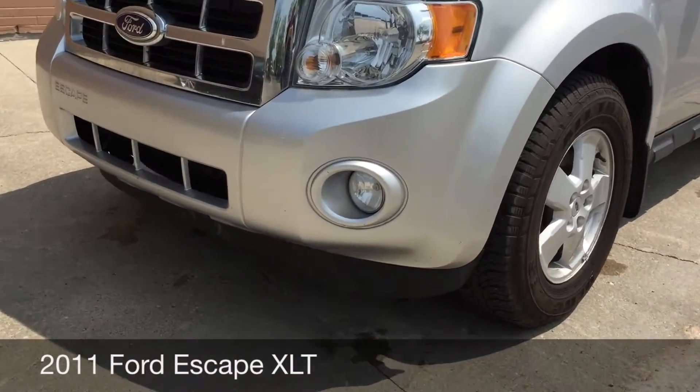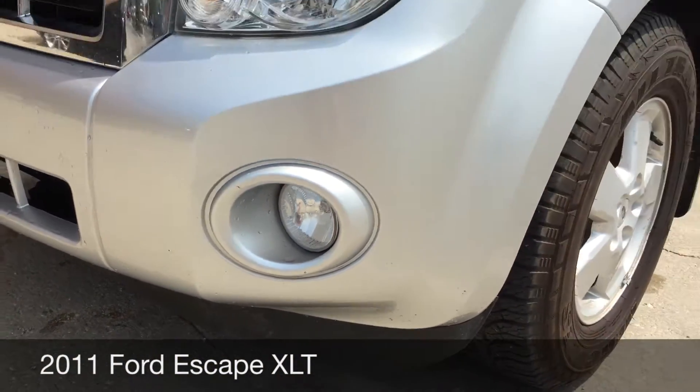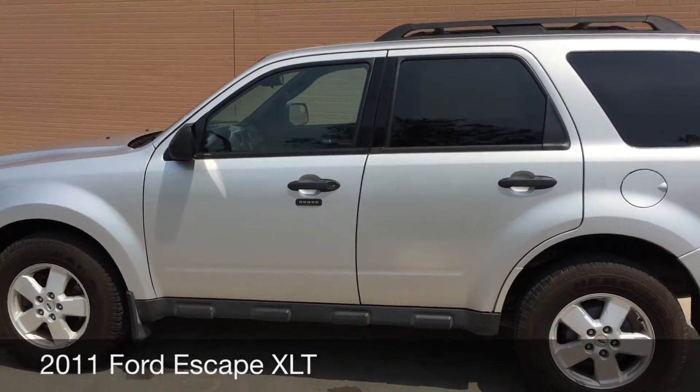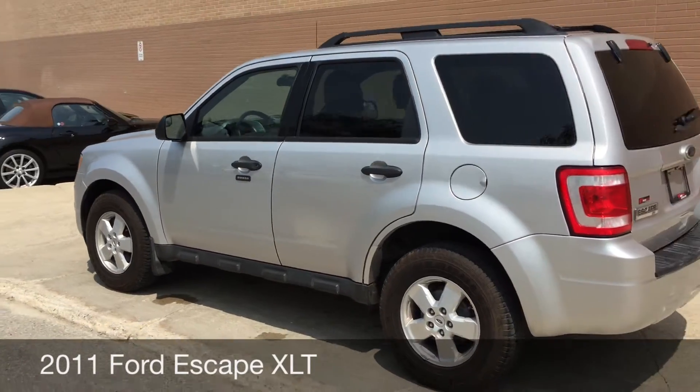To start, I want to show you the body lights that are right at the front. Those are 60 inch aluminum alloy rims. Keypad entry, so you just enter the key code and you can get into the vehicle.